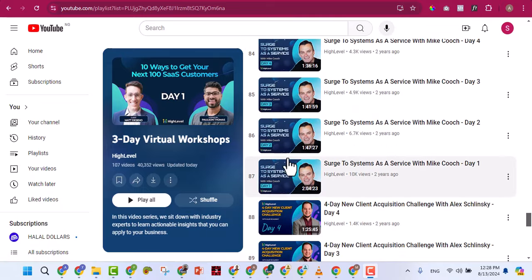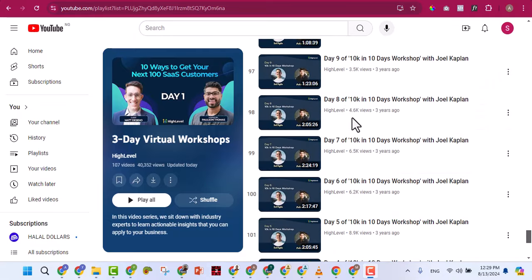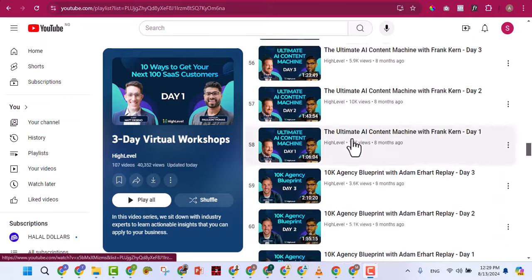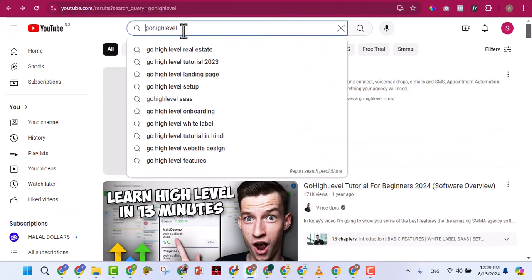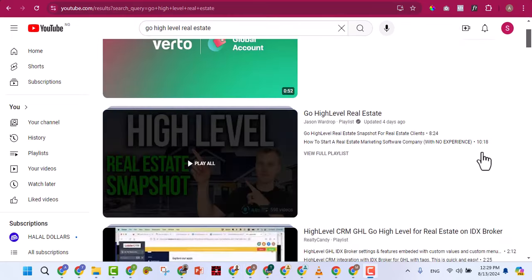These people are making not millions of naira but millions of dollars every single month with GoHighLevel. You can tap into the same industry — you have the same software for 30,000 per year that they are using. Learn from how they are doing it. On YouTube you can also search anything specific, for example 'GoHighLevel real estate' to find relevant tutorials.